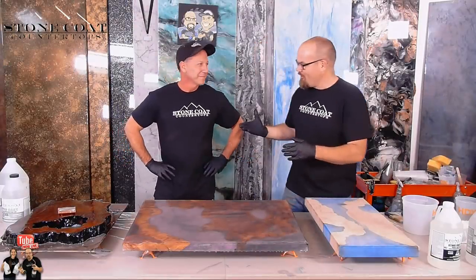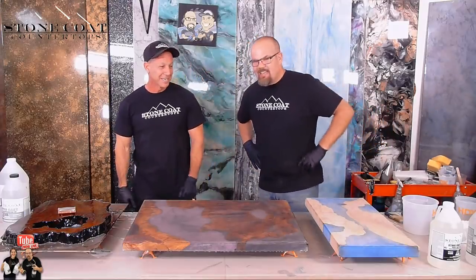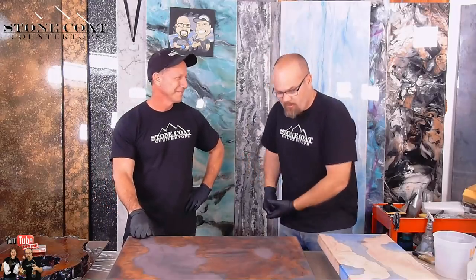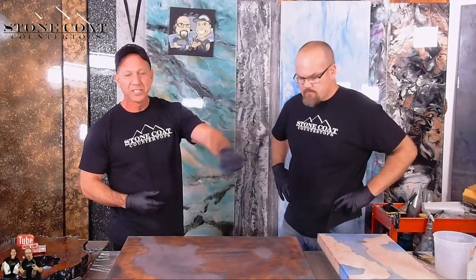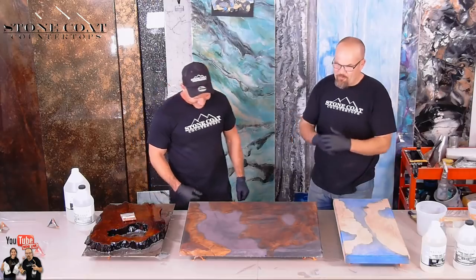Hey guys, welcome to Stone Coat Countertops. Paul from Louisiana — what's up man? We've had fun all day long with projects. Guys, if you don't know Paul's Toolbox, his channel has changed my life. I learned how to do crown molding, base trim, all kinds of tips and tricks with do-it-yourself hacks. He's gonna show you how to fix a hole in your wall like a pro. He called us when we were a very new channel and I've been learning from him. We've got videos to bring to you guys showing the different techniques we learned today.